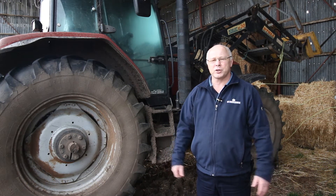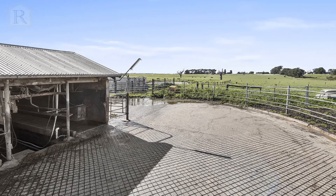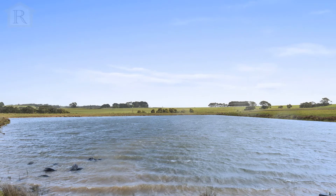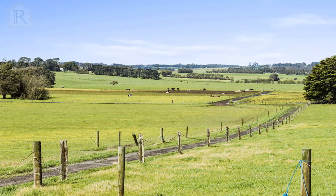Lot 1, which is 130 Tannis Road Larpent, is approximately 166 acres. It offers a three-bedroom weatherboard home, a 20 swing-over dairy, machinery shed, workshop, and calf shed. It has a large irrigation dam with a 100 megalitre irrigation license, plus two more dams, and is divided into 15 paddocks.